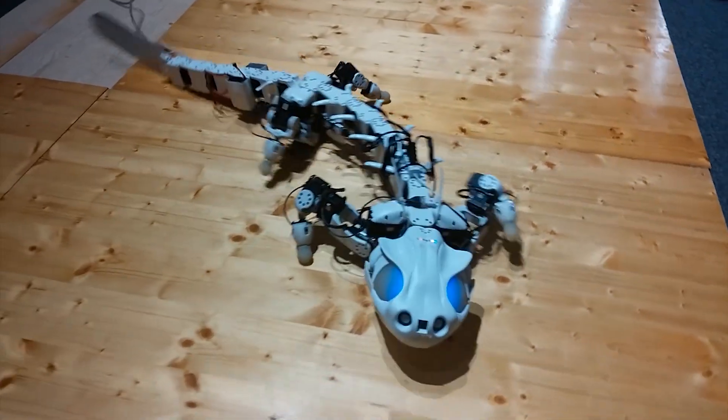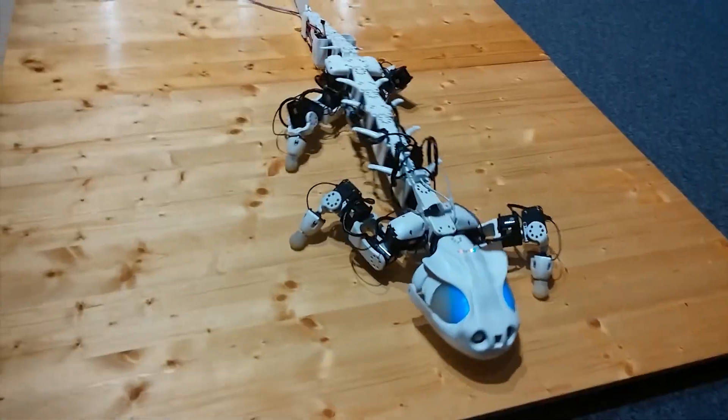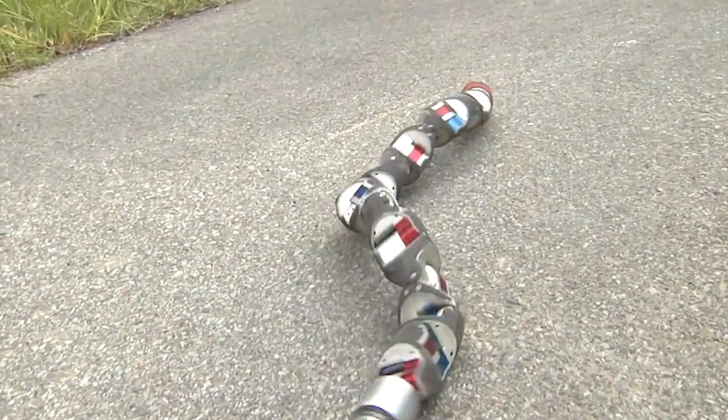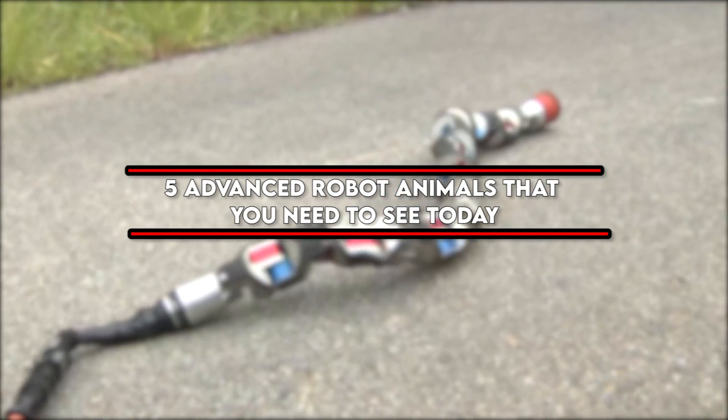These inventions can help researchers better understand locomotion, evolution, and simply how certain animals accomplish the amazingly unique tasks that they do. With that being said, let's take a look at 5 Advanced Robot Animals That You Need To See Today.